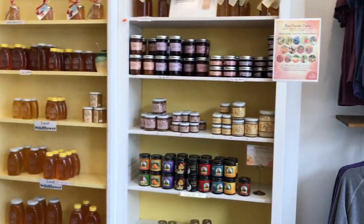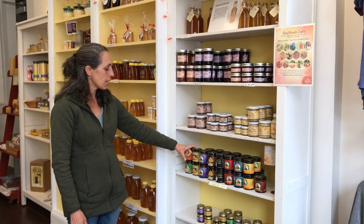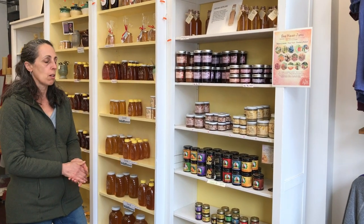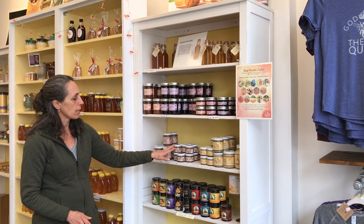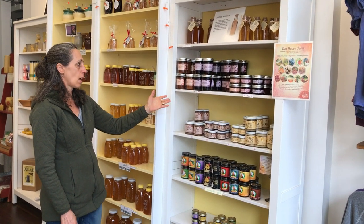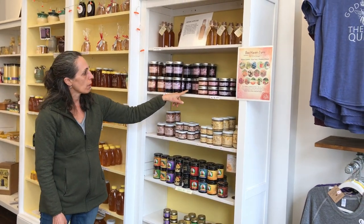And then what do you have over on this shelf? This is a honey tea — it's honey mixed with different herbs or spices and you just take a big spoonful and mix it in your hot water, and there's your tea. And then these are our creamed honeys — it's just finely crystallized honey; this one has cinnamon added and this is just regular. And these are the jams — they're all made with honey and not sugar. We have ginger peach, blueberry lavender, and strawberry rhubarb.